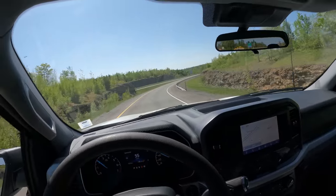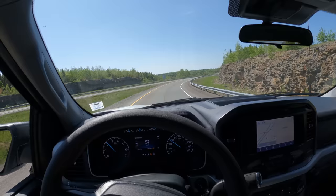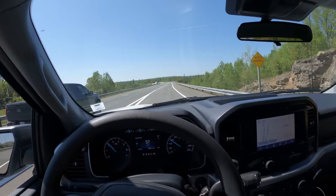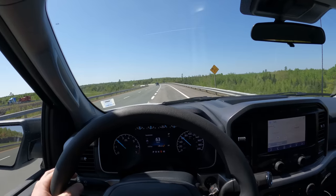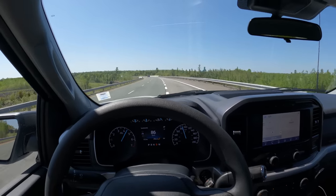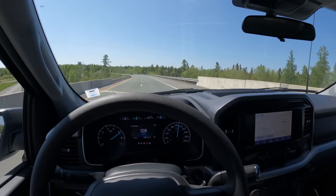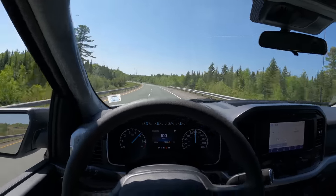We are just about to hit the highway — the old Trans-Canada. We'll try and get right to 60 kilometers an hour and then put my foot through the floor and see how this thing accelerates. So there's 60, 61... 3, 2, 1, go. That was pretty quick — pretty quick actually.